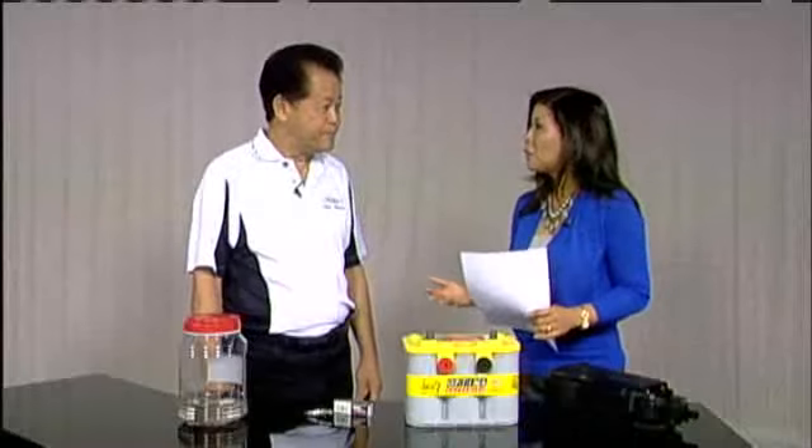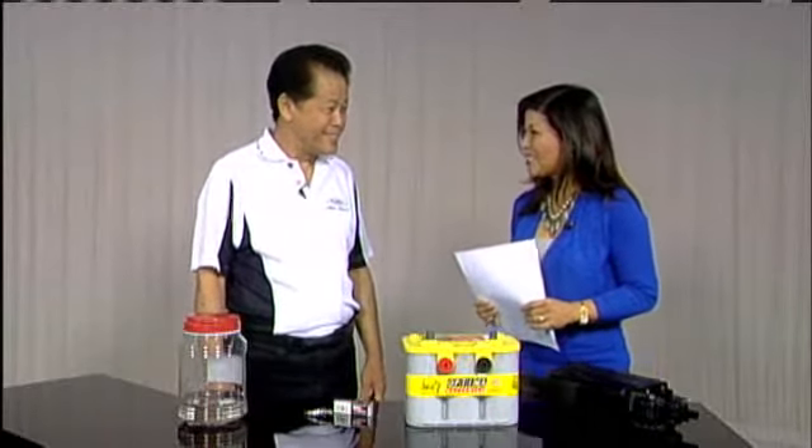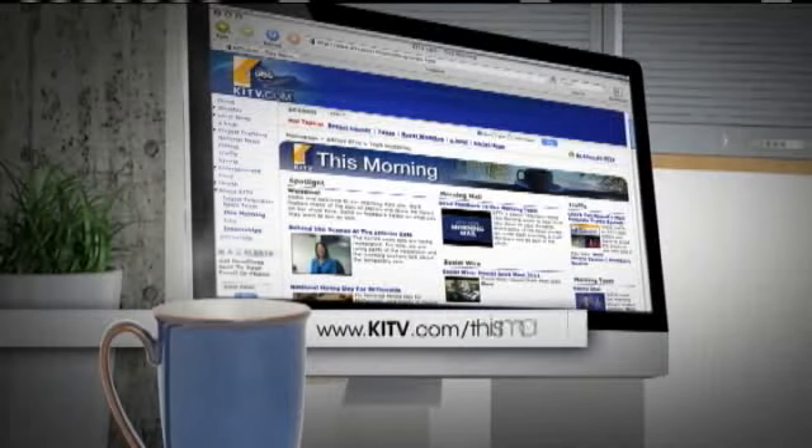Great tips and great ideas on small ways to save money and be safer on the road as well. Thanks, George, for coming in this morning and sharing those tips with us. You can see this interview again by heading over to the morning section of our website at kitv.com slash this morning.